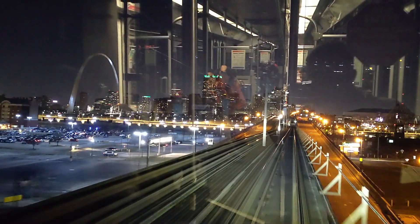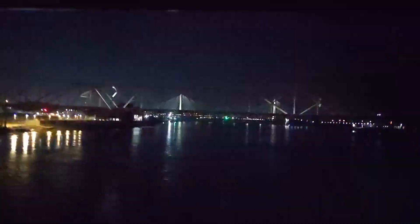On the ride back, our operator recognizes me from my Silver Line video, and he lets me stand at the front and film this shot. As we cross back into Missouri, you can tell we're on the lower deck of Eads Bridge, which also carries vehicular traffic on the upper deck. Then we're back in the tunnel, which you can see uses sandstone and brick arch construction. During MetroLink construction, this segment of tunnel collapsed and was replaced with a more modern cut-and-cover tunnel.